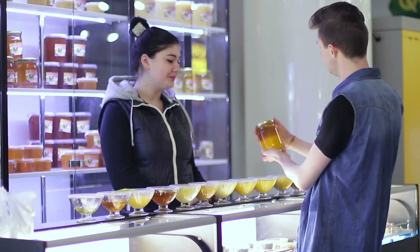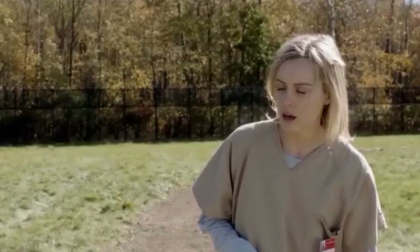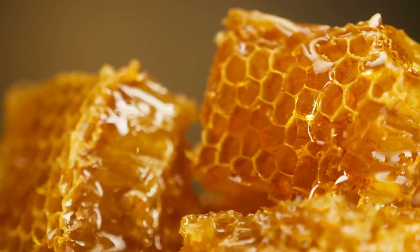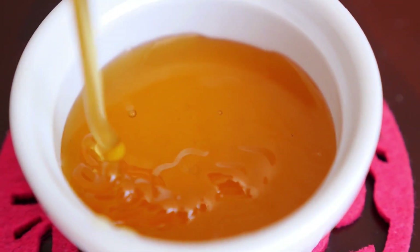Did you know that a single jar of honey requires the life work of over 500 bees? That's right, those busy little workers are flying up to three miles away from their hive, visiting about two million flowers, just to make a pound of liquid gold.